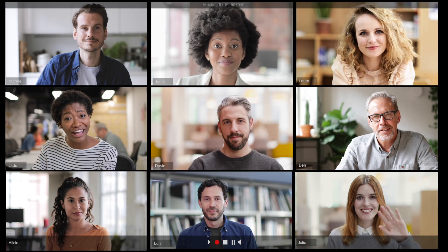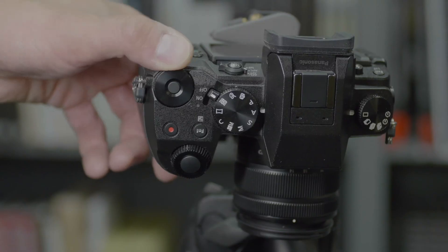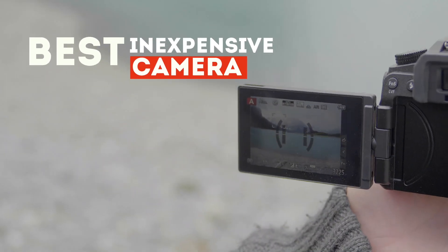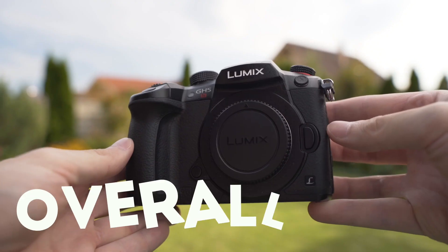Trying to figure out which mirrorless camera is right for you? Whether you're looking to start shooting YouTube videos or upping your Zoom game, we've got you covered. In this video, we'll cover five of the top mirrorless cameras, including the best entry-level camera, best inexpensive option, best full-frame camera, best all-rounder, and our overall top pick. So let's jump into it.